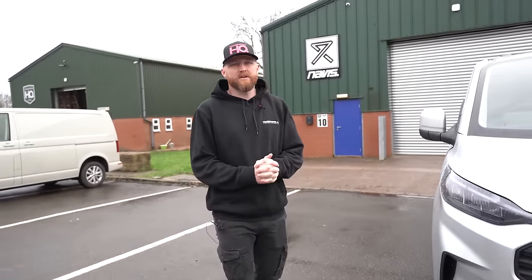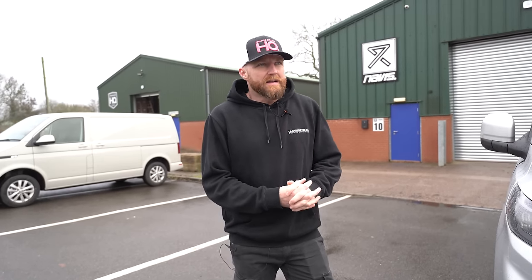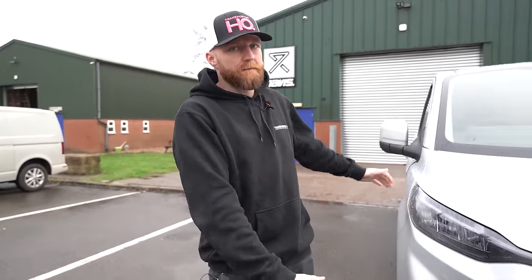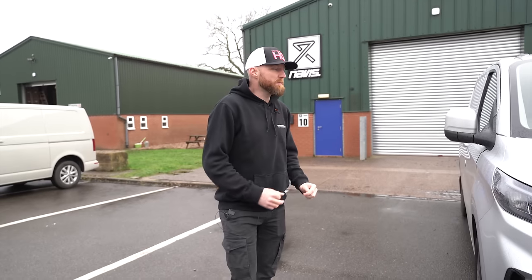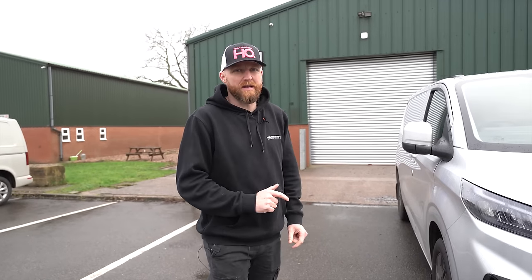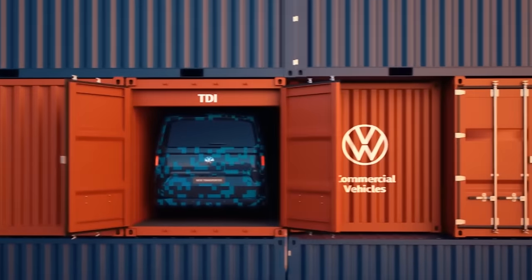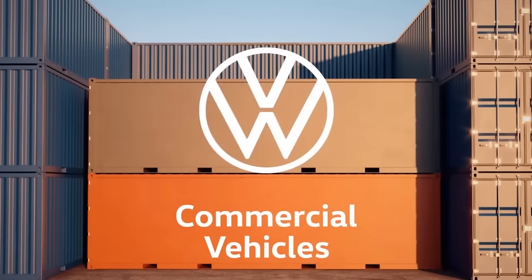It's quite common knowledge now that Volkswagen have collaborated with Ford on the new Transporter. The new Transporter T7 isn't going to be available till the end of next year, but we've managed to get our hands on the new Transit Custom now. Why? Because it gives us the head start in developing for the new Volkswagen Transporter. A couple of days ago, Volkswagen released their teaser video, and up until that point we knew they were collaborating but we didn't know how close they were going to be.